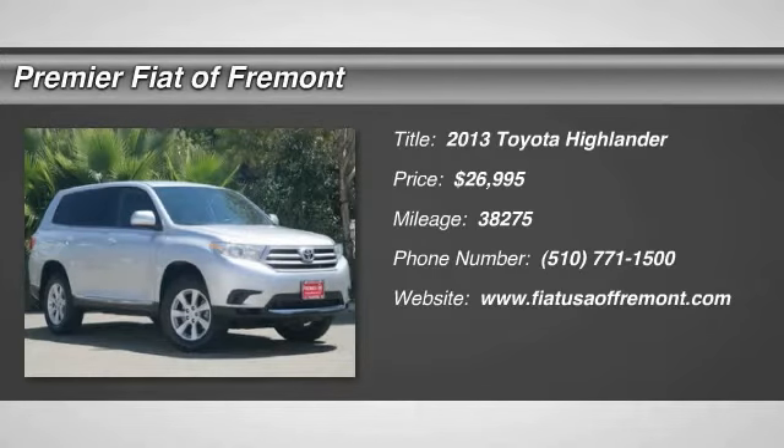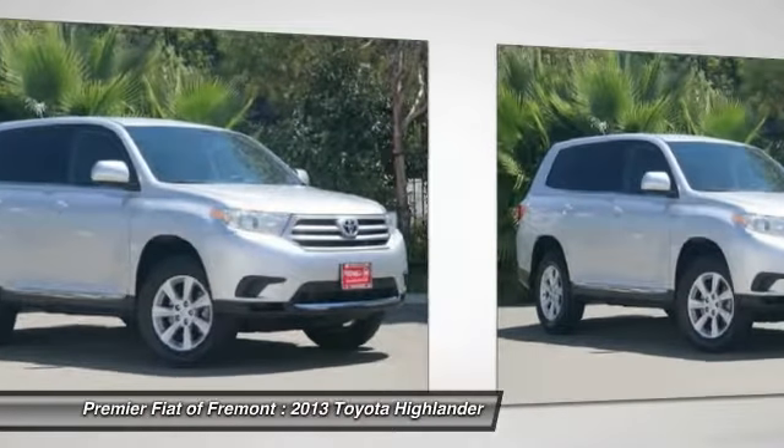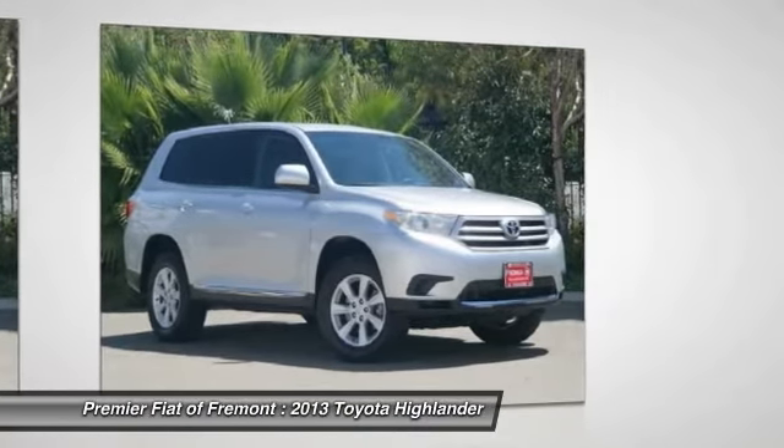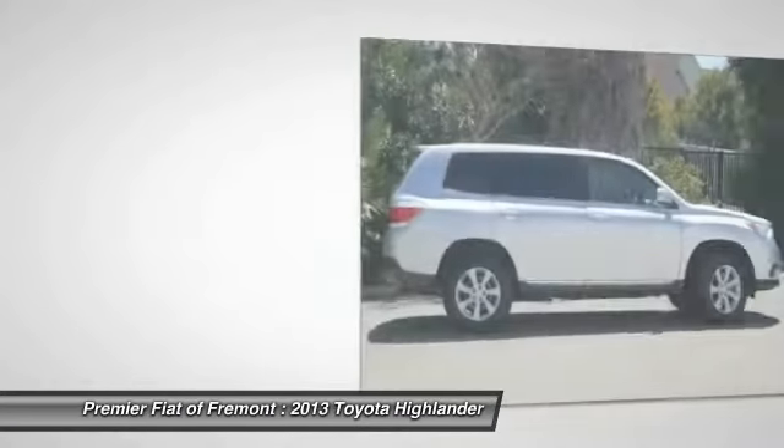The 2013 Highlander. The Highlander is the SUV that's thought of everything. The Highlander offers seating for up to seven and features Toyota's innovative center stow design. The second row bench seat folds away, leaving a pair of captain's chairs.